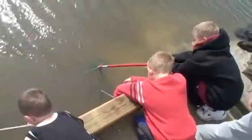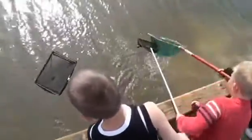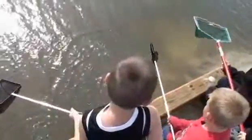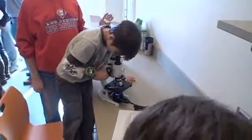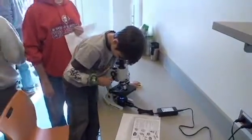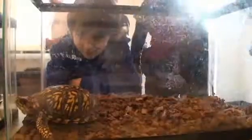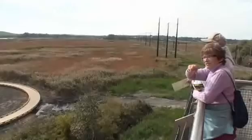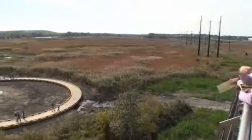Kids can scoop nets for small fish, and they can take water samples inside the nature center and use microscopes to see the marsh's tiniest creatures. Also inside the four-story nature center are live animals found in marshes, interactive exhibits, and stunning views of the marsh, the neighboring Christina River, and the Wilmington skyline.